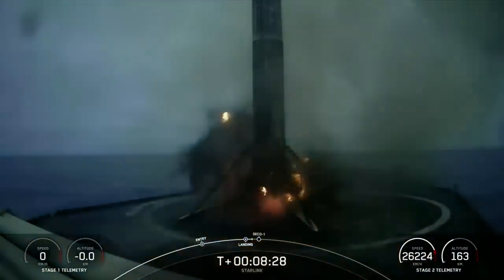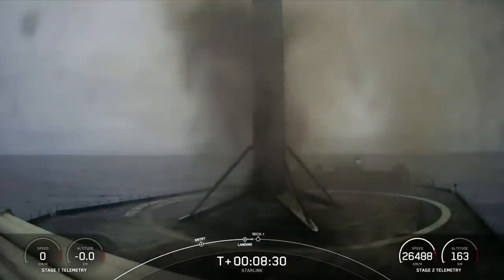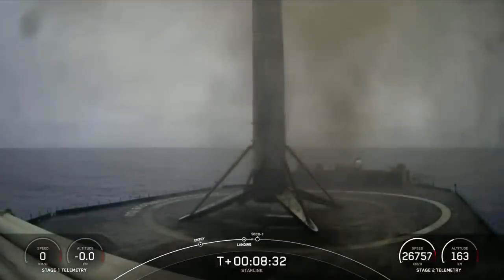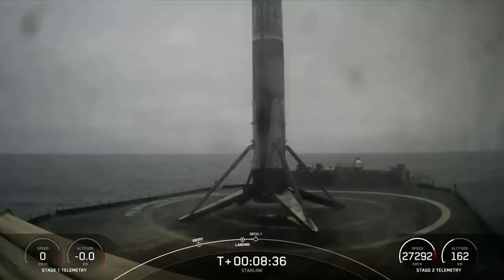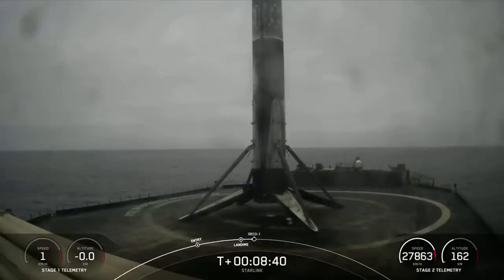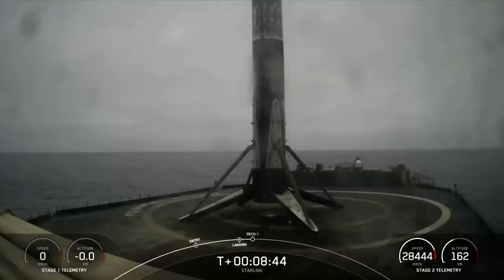Stage 1 landing leg deploy. Falcon 9 has successfully landed on our drone ship. Stage 1 landing confirmed on our drone ship, Of Course I Still Love You, in the Pacific Ocean. This marks our 187th overall landing of an orbital class rocket, including Falcon 9 and Falcon Heavy missions.